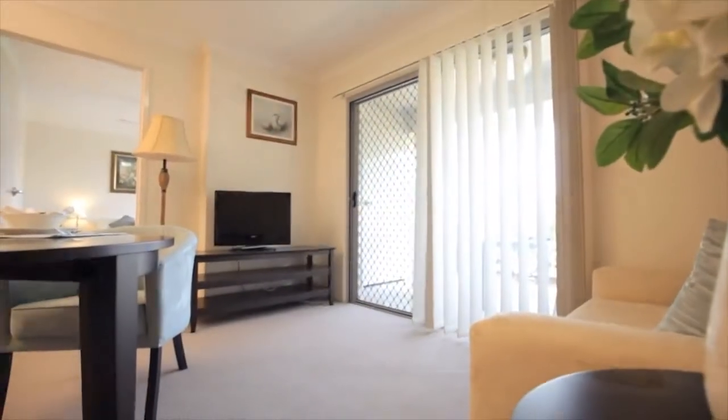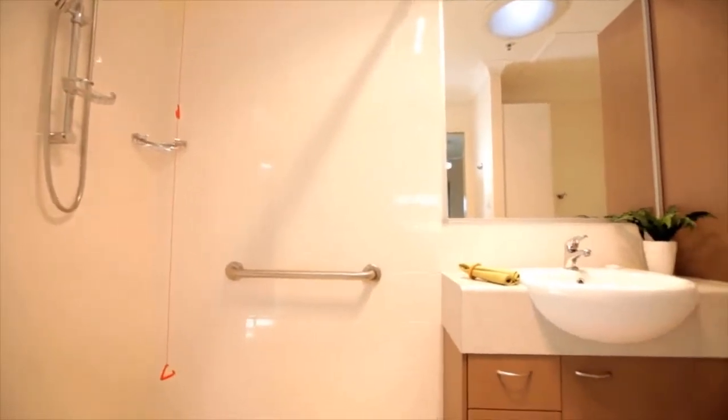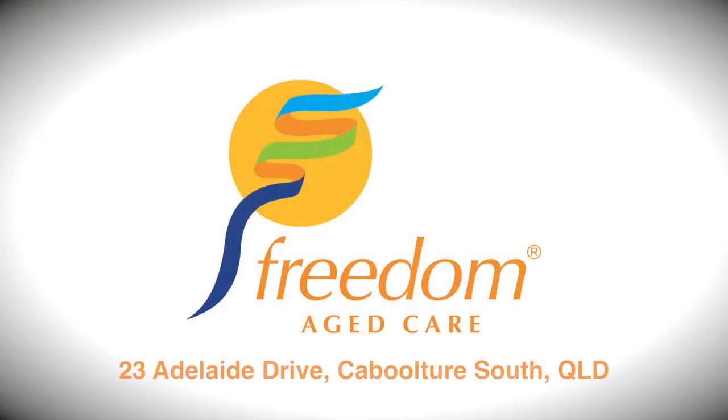Freedom Aged Care Caboolture is located at 23 Adelaide Drive, Caboolture South. Come in and see our display homes and you'll see why Freedom is the best that the north side of Brisbane has to offer.